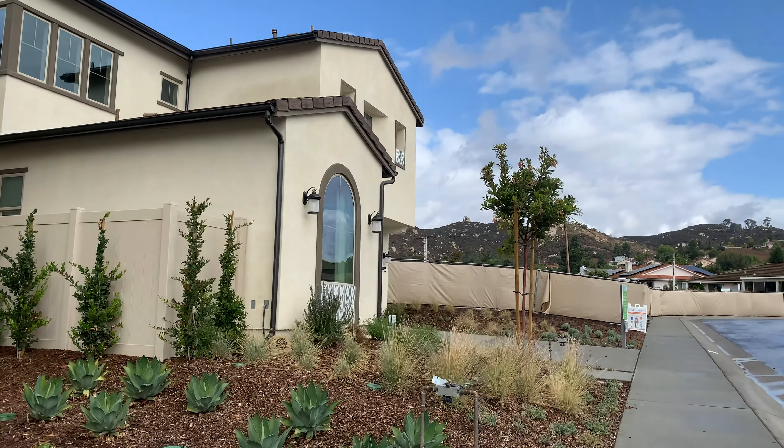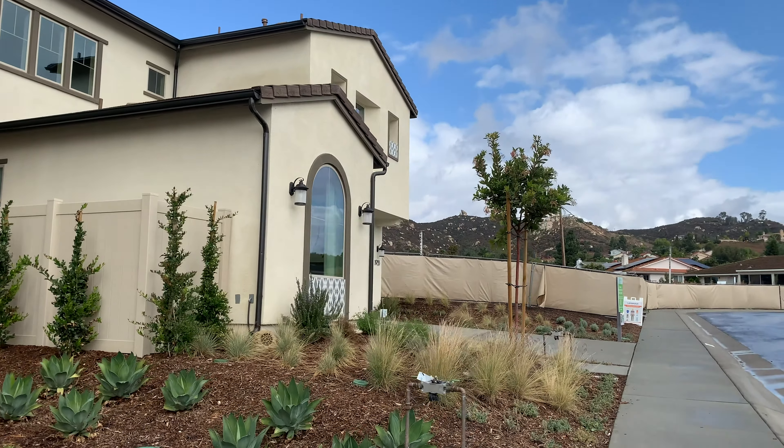Welcome back everyone to another brand new model home tour. Today we're in Escondido, California at Lennar's Canopy Grove Haven. We'll be looking at three models in three different videos — these are a little bit bigger than Reflections. These are single-family detached homes. The first model we're going to look at is 2B, which is 2186 square feet.